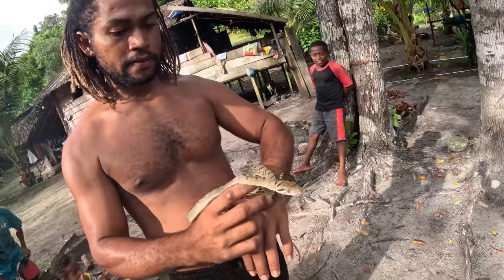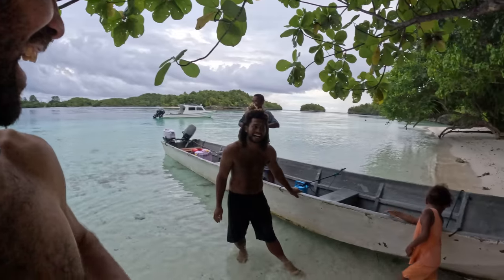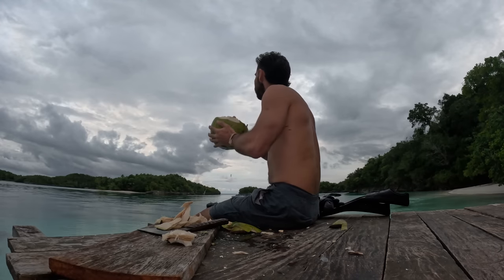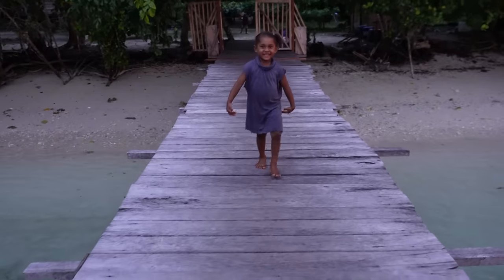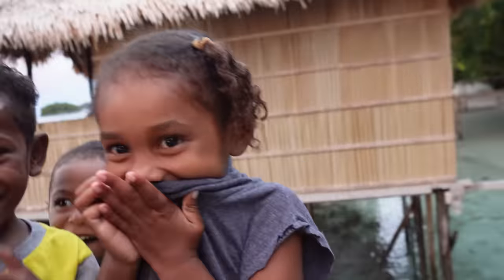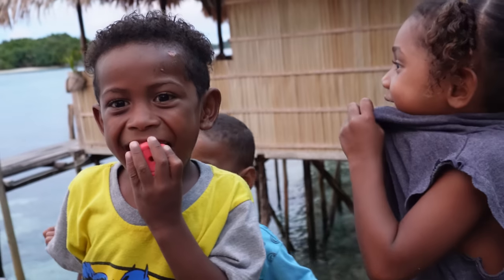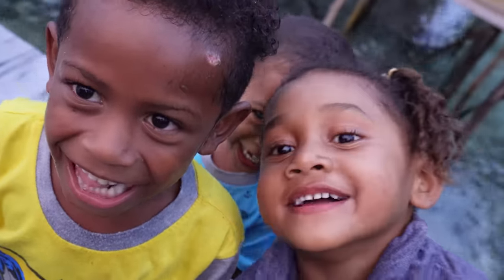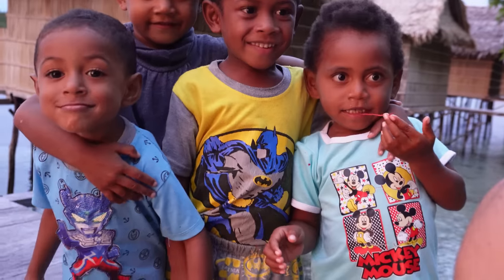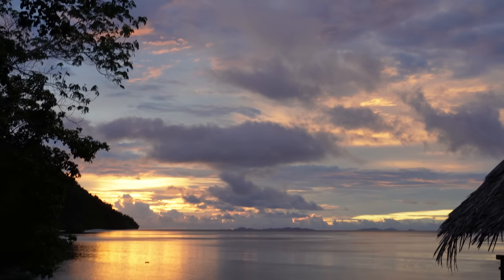Hans got bitten by a snake this morning here in the village, and the kids wanted to see where he got bitten on the hand. How are you? No high fives! Sunset.